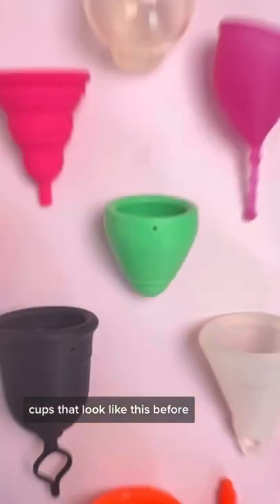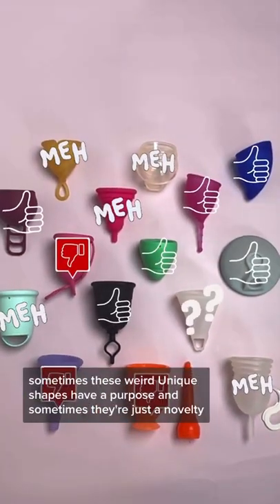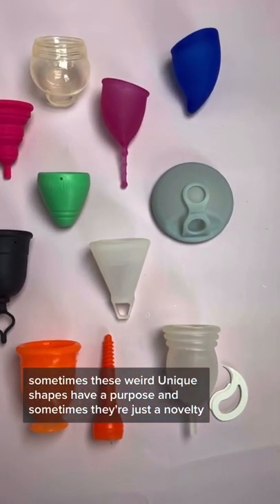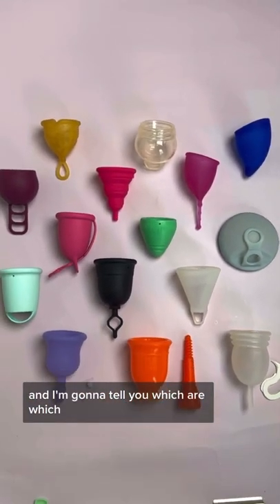You've seen menstrual cups that look like this before, but have you seen any of these? Sometimes these weird, unique shapes have a purpose, and sometimes they're just a novelty. And I'm going to tell you which are which.